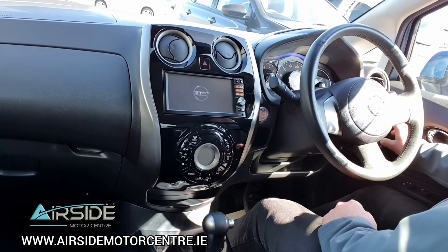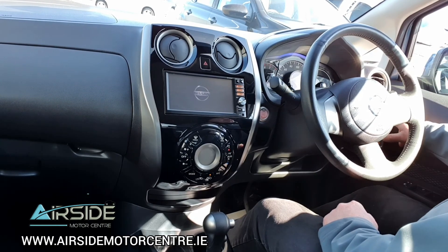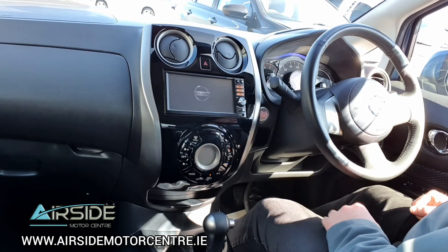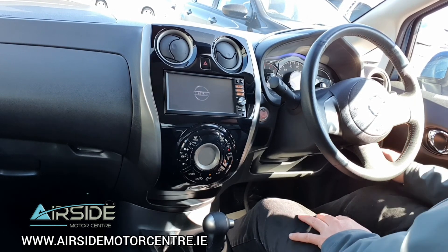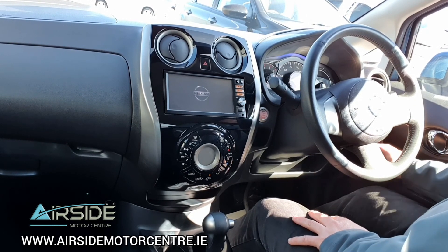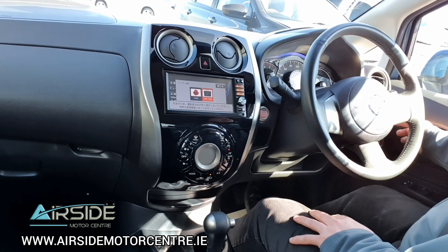You have four electric windows. You also have electric mirrors that retract in — every time you park I recommend retracting your mirrors. There's an auto stop-start button option on the right-hand side. You also have traction control, lane assist, and an anti-collision detection button.